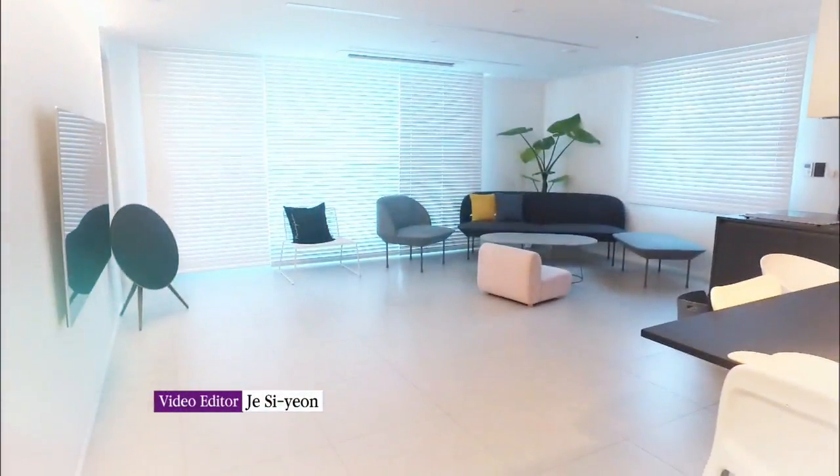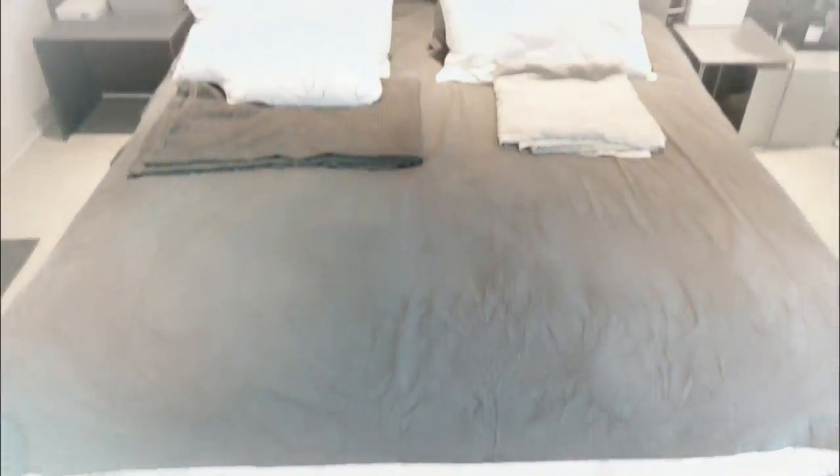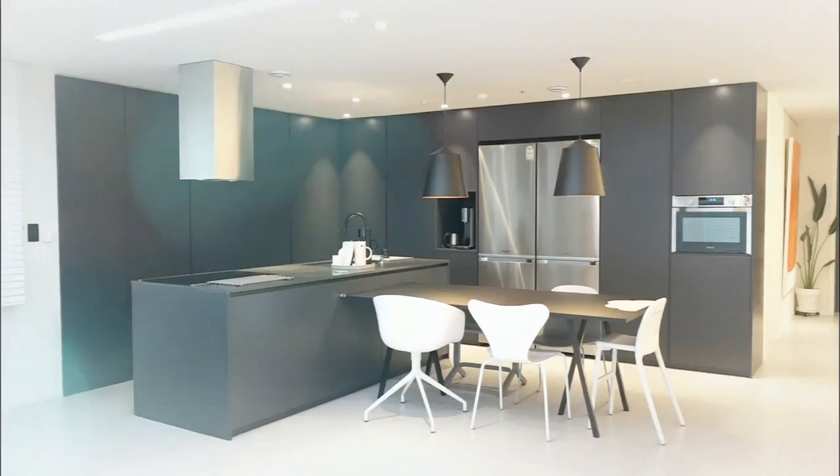Taking out the colors creates a sophisticated, urban, and most definitely unique achromatic living space. Maybe you can give it a try.